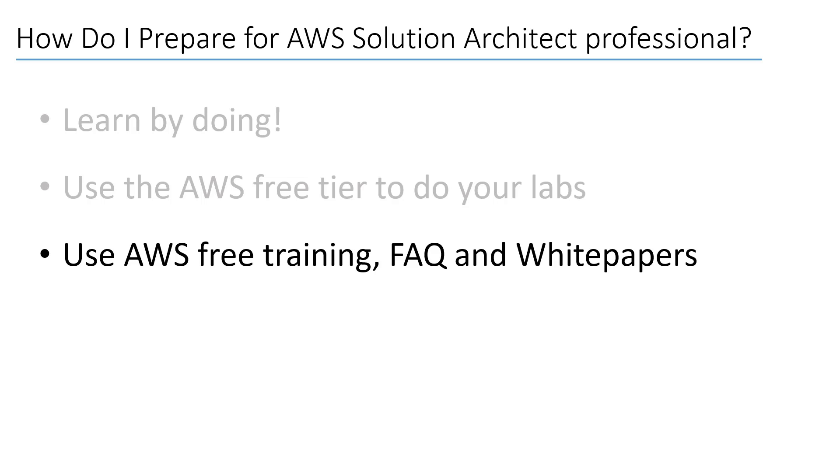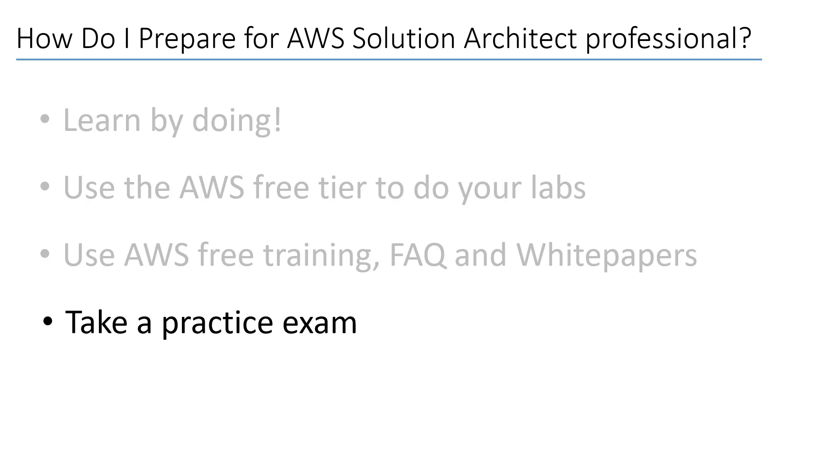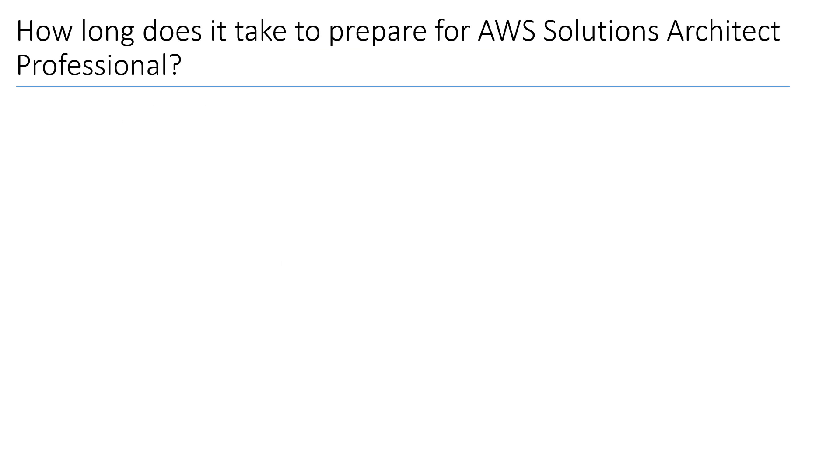Also read the documentation and the white papers. I can assure you that you can find all the answers to the exam questions just by using these resources. Finally, take a practice exam. I bought the one provided by AWS and took it just to see how the questions look like — this will put you in the right mindset for the exam.